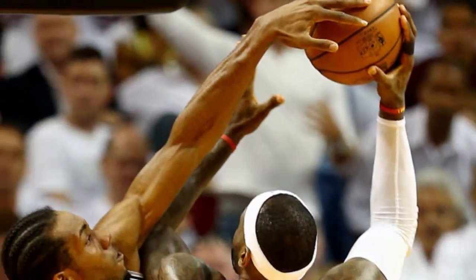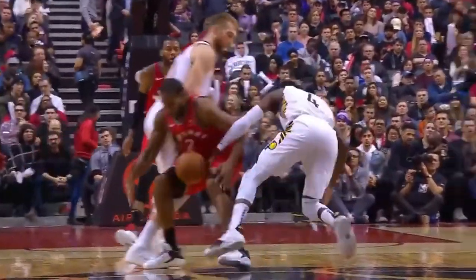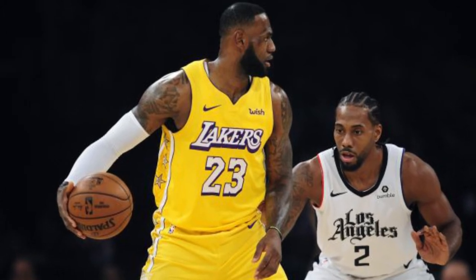Kawhi uses his hands and wingspan to perfection, but at the end of the day these are just natural physical tools he possesses. What makes Kawhi such a brilliant defender is his anticipation, his IQ, and his mastering of defensive principles. Let's examine this picture — see how Kawhi gets low and wide in his defensive stance while still remaining on his toes, ready to react if the offensive player makes a move.